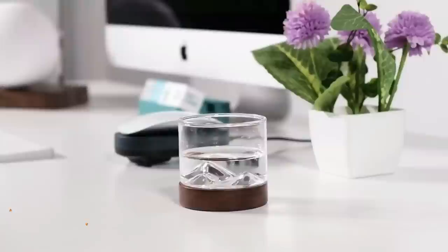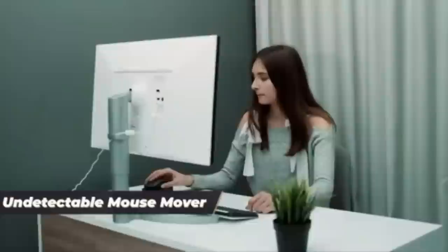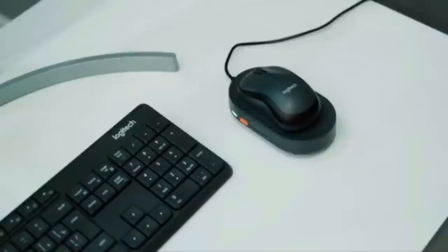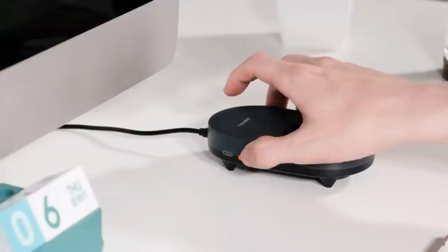This mouse wiggler is a must-have for professionals, students, and gamers, preventing computers from going to sleep or displaying an away status while using apps like Microsoft Teams, Zoom, Skype, and WebEx. It features an on-off LED light indicator and a large surface with a cradle to prevent accidental mouse fall. The mouse shaker is undetectable, mimicking normal user activity by moving and pausing intermittently. Made in the USA, it weighs 8 ounces and has a 4.7 out of 5 star rating from 12,885 customers.